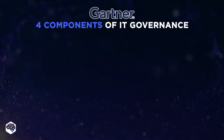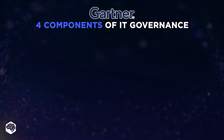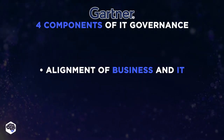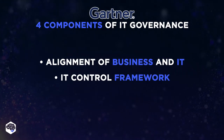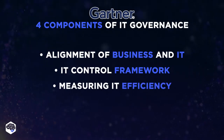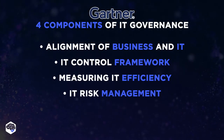Gartner has identified four distinct components of IT Governance: 1. The value of IT and the alignment of business and IT. 2. IT Control Framework and Management Accountability for IT. 3. System for Measuring IT Efficiency. 4. IT Risk Management Models.